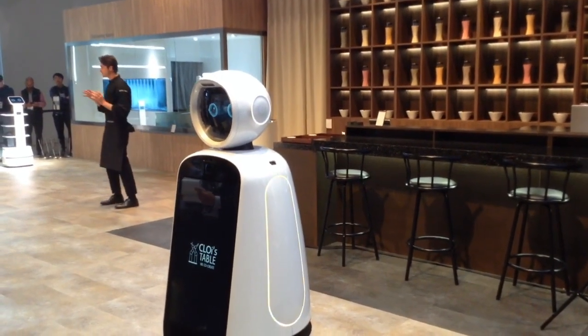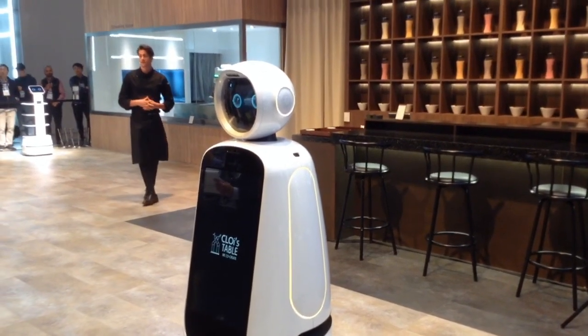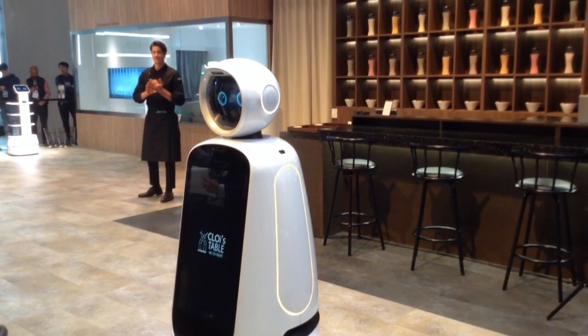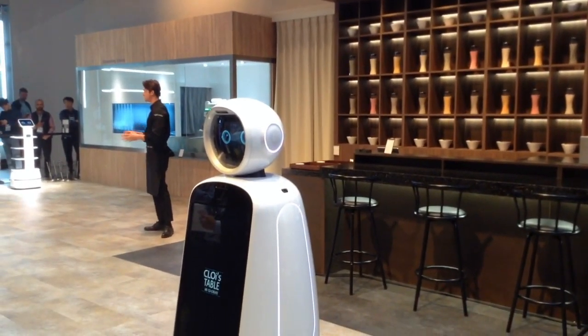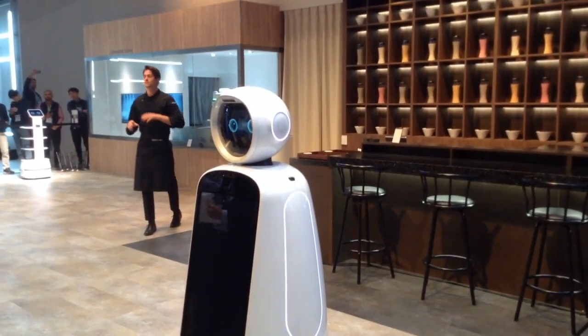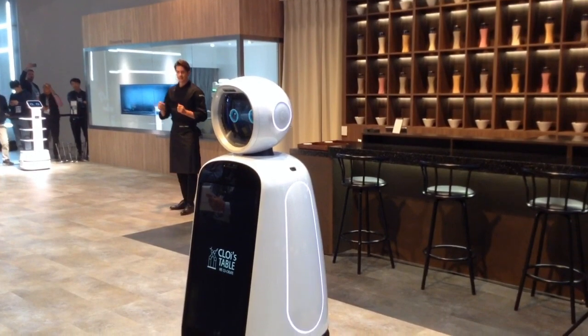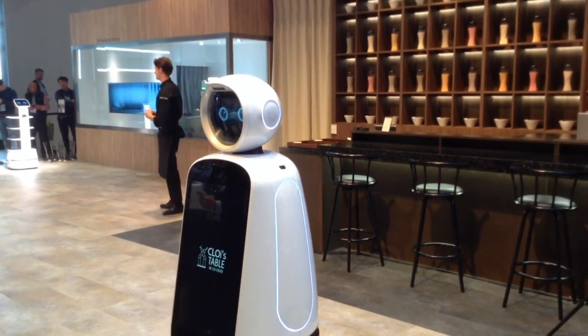This is a place where LG Chloe Robots and I work together to serve our guests. Some of the ways we do that include receiving reservations, guiding customers, placing orders, and even cooking. This allows our guests to experience our innovative service from the moment they arrive at the door. Now I'm going to show you exactly how that looks and just how easy it can be when you use LG Chloe Robots.